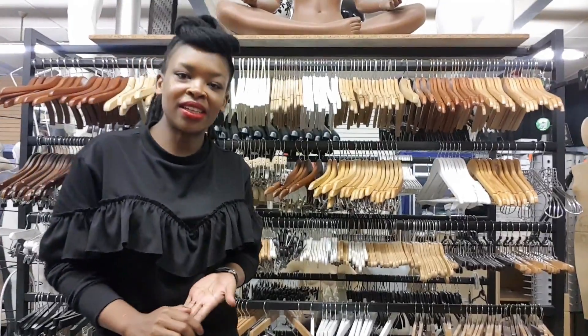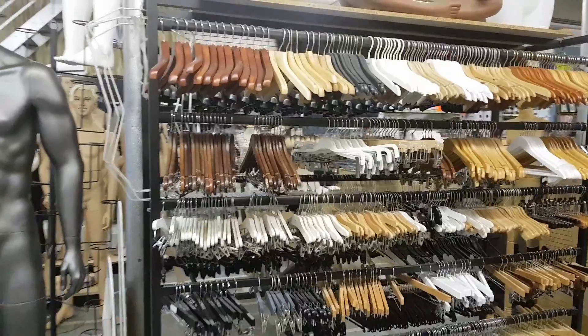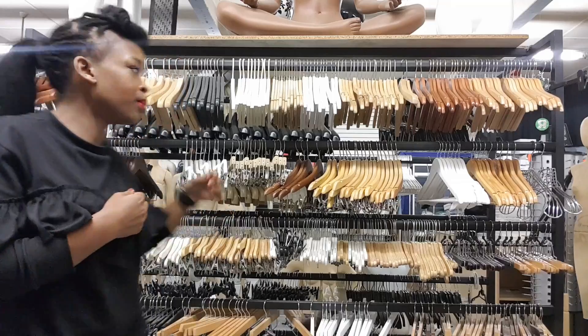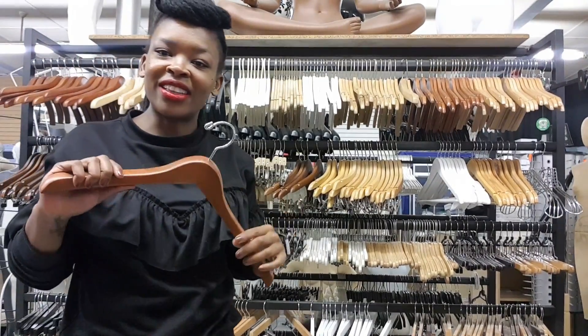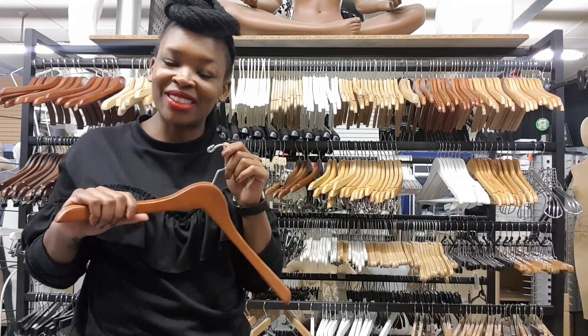I've just made it to my second location and behind me are some more awesome hanger options. I'm particularly interested in the cherry wood options for my heavy items — they look like this. I also found out that they are on sale, went down from 29 rand to 20 bucks, so I'll be grabbing these for sure.